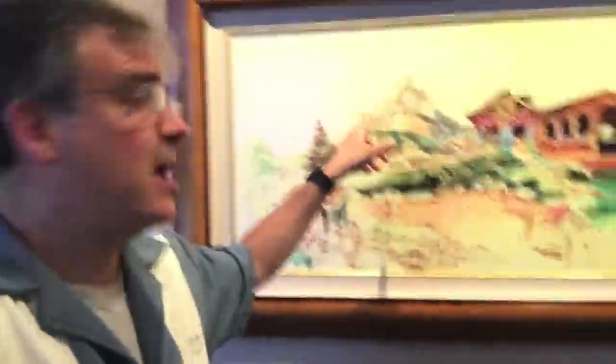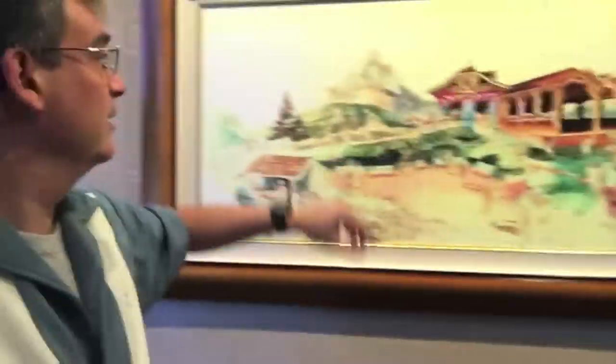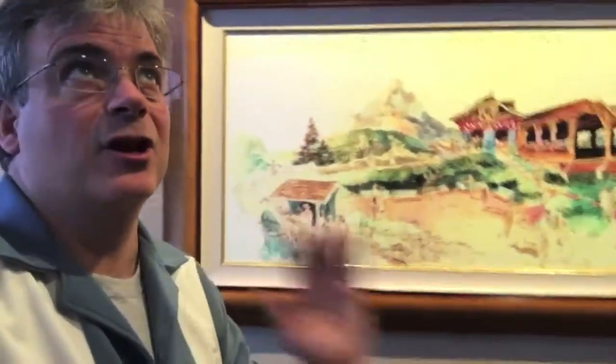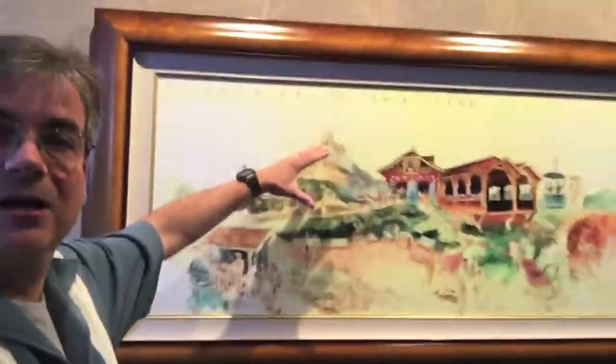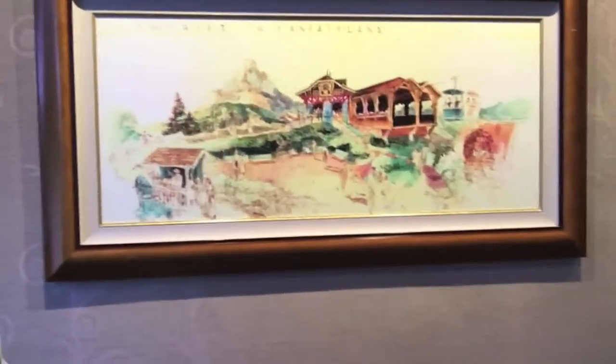This looks like it would be the Matterhorn, but it's not — this was Holiday Mountain. Matterhorn wasn't conceived of until about 1957, but this hill was at the park. If you imagine looking up Main Street, to the right of the castle was this — they called it Holiday Hill. You can also tell a Herb Ryman besides from this fabulous artwork: Herbie would write on the top exactly what you were looking at. Thanks, Herb.